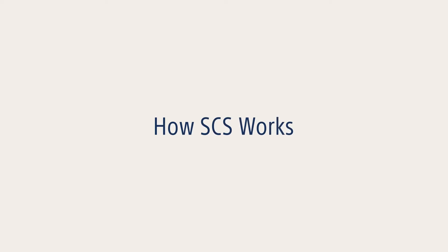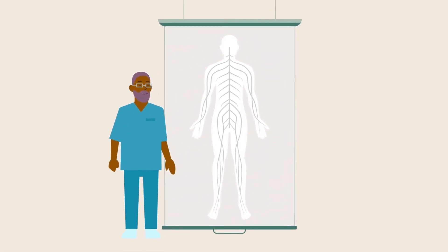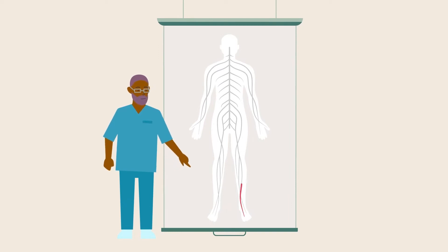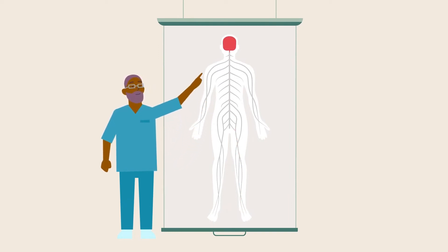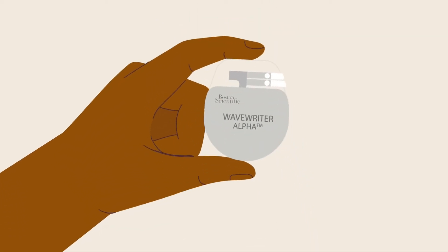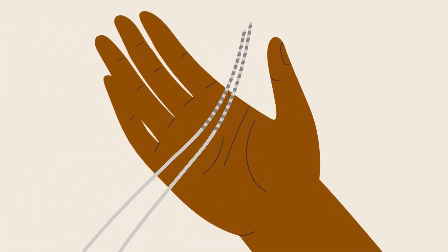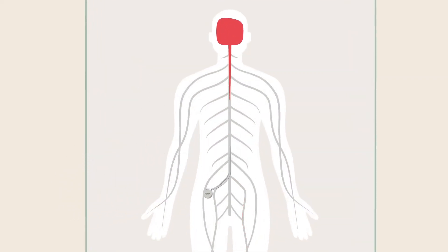Here's how SCS works. When you feel pain — in your back or leg, for instance — it's because nerves from that part of your body are sending pain signals through your spinal cord to your brain. SCS is designed to interrupt those pain signals using a small device called a stimulator and thin insulated wires called leads. The stimulator generates mild electrical pulses that travel through the leads to nerves in your back, interrupting the pain signals before you sense them.